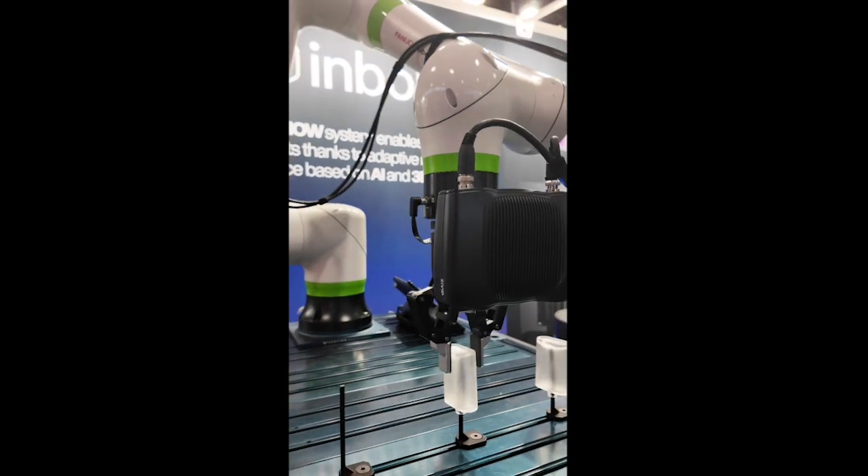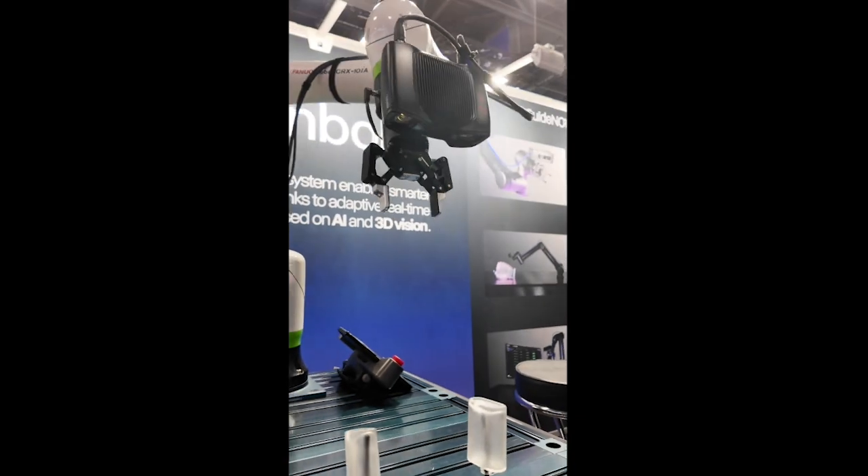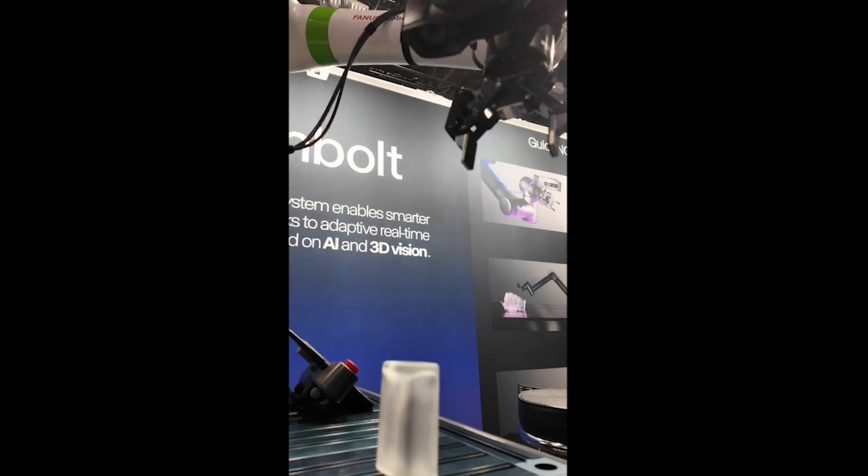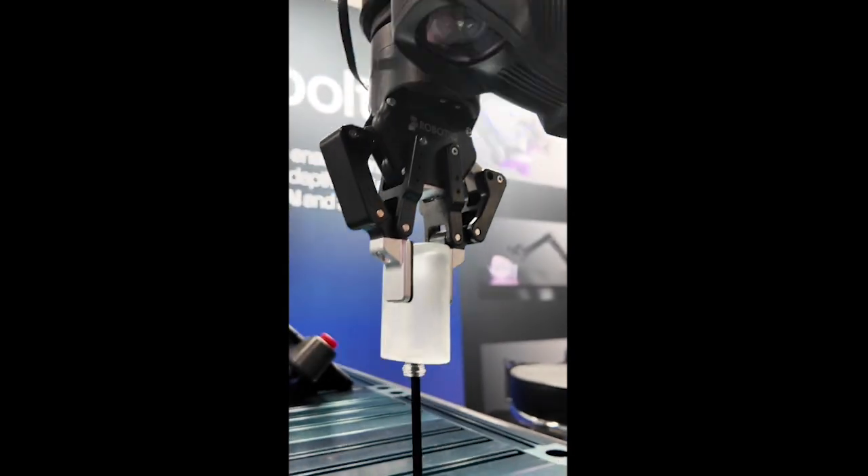However, developing such a product presented challenges, such as object recognition in cluttered environments, managing varying lighting conditions, and detecting transparent or reflective objects.